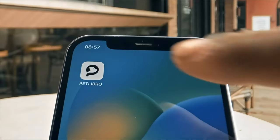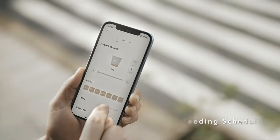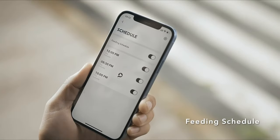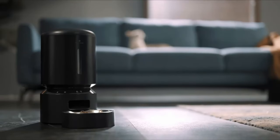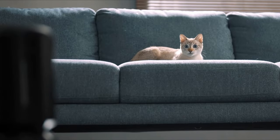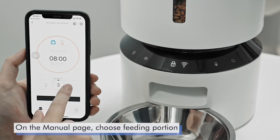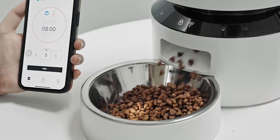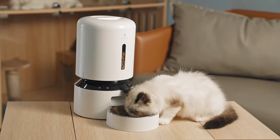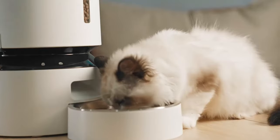Feeding your cat has never been easier thanks to this automatic cat feeder. This gadget offers unparalleled convenience with its Wi-Fi connectivity, allowing you to schedule and manage your pet's meals remotely via the app on your smartphone. Compatible with both iOS and Android devices, this feeder also integrates seamlessly with Alexa, enabling you to feed your furry friend with just a simple voice command. With the ability to schedule up to 10 meals per day and customize portion sizes from 1 to 48 portions per meal, you have full control over your pet's feeding regimen. The app also provides detailed feeding records, ensuring your cat maintains a consistent and healthy diet.